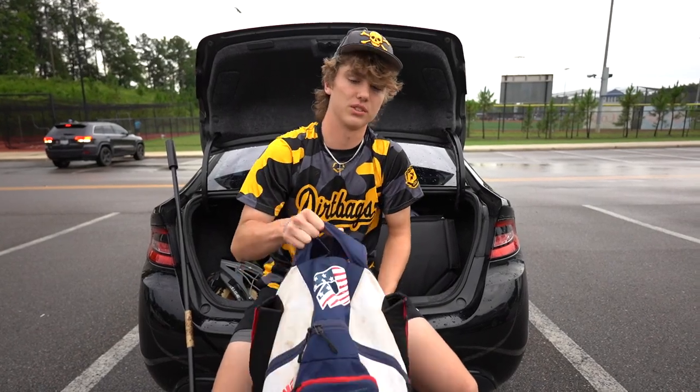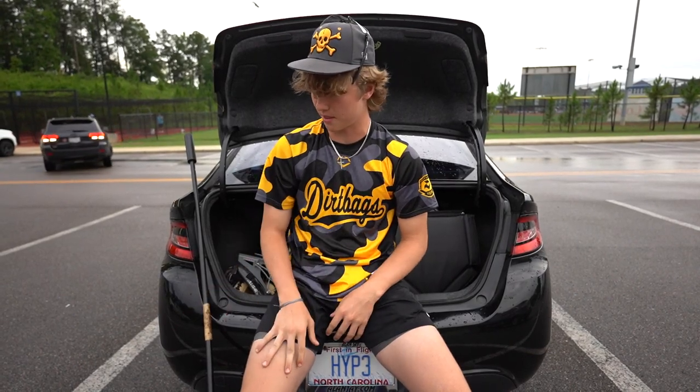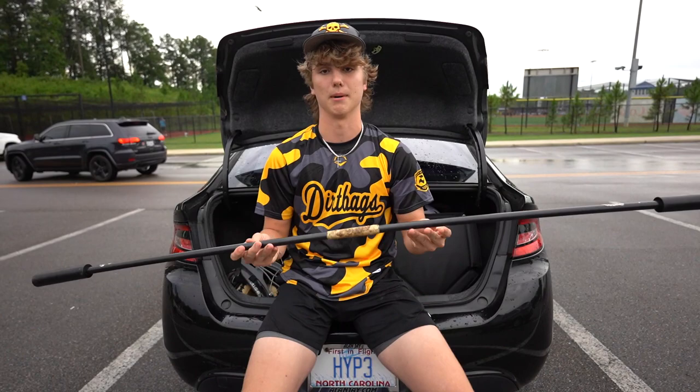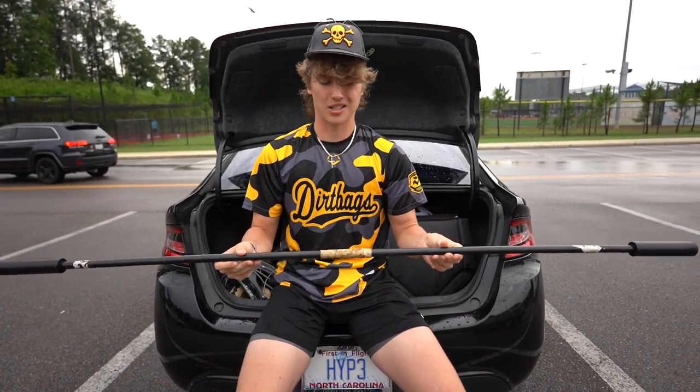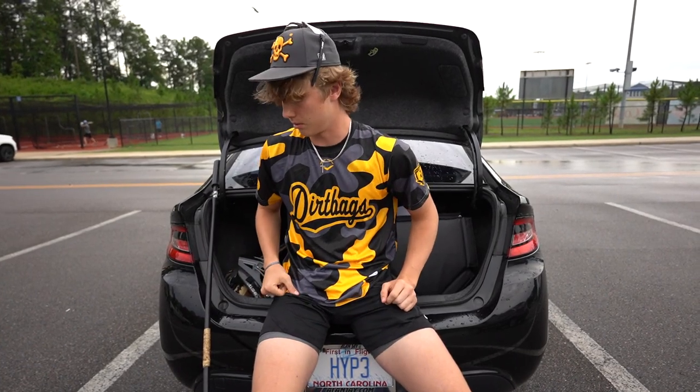My name is Brendan Cowan. I'm a class of 2024 left-handed pitcher committed to Virginia Tech from Leesburg, Virginia. And this is what's in my baseball bag. As a pitcher, gotta stay healthy with the arm care. Got my shoulder tube here — gets me loose, gets me right. Arm care pre-throw, post-throw, all that — can do a bunch of things with it.